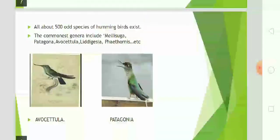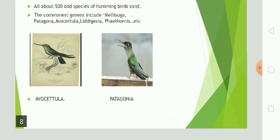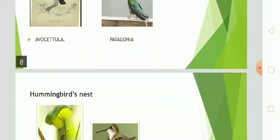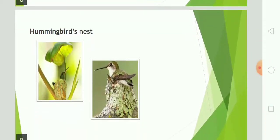About 500 old species of hummingbirds exist. The most common genera include Mellisuga, Patagonia, Avocetula, Lydegesia, etc. This is Avocetula and Patagonia. This is a hummingbird's nest.